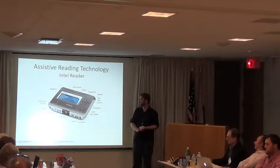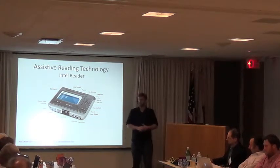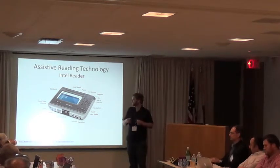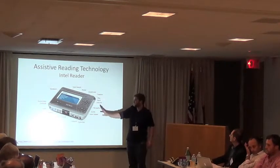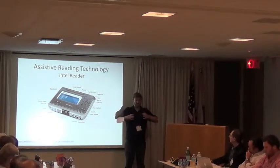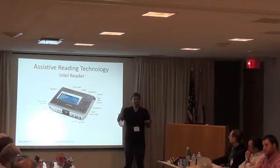Here's something that's been out for a while called the Intel Reader. This is Intel's assistive reading technology — it's roughly this big, with a little screen, some buttons, and a camera on the bottom. The principle is the same as the Text Detective: you take a picture of some text and then have it read aloud to you.